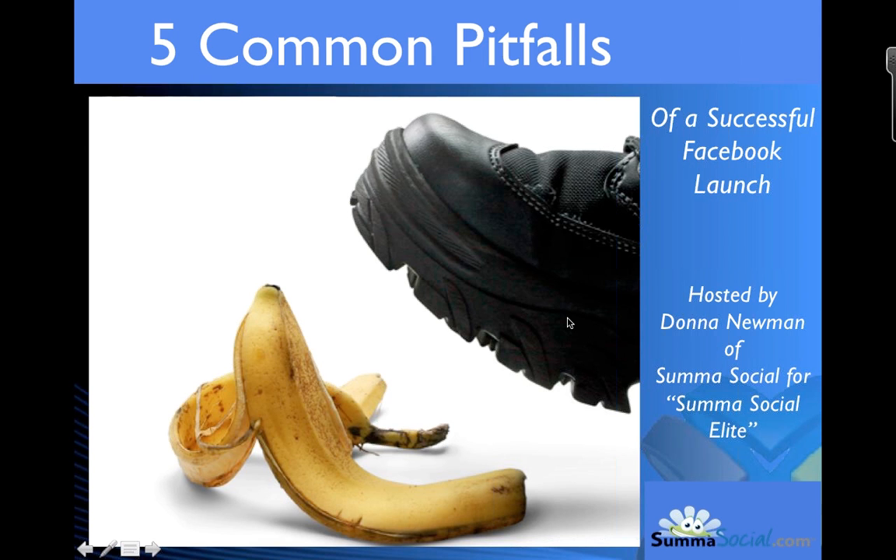Welcome everybody. We have another edition of Summa Social Elite hosted by yours truly, Donna Newman of Summa Social. Jim is away on assignment. So after our time together today, I'll be posting this webinar in the Summa Social Elite Facebook group in case you want to refer back to any of the ideas. Today's topic is five common pitfalls of a successful Facebook launch. See if you've overlooked any of these five core launch strategies and then apply them for your results. So let's get right to it.